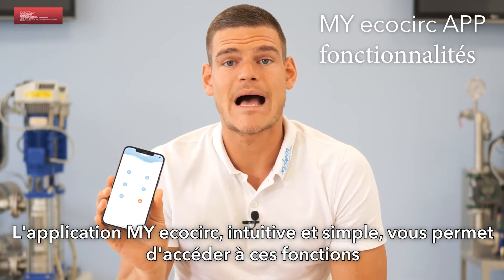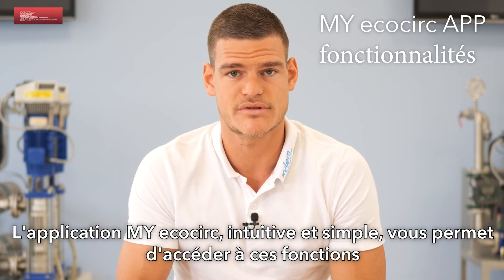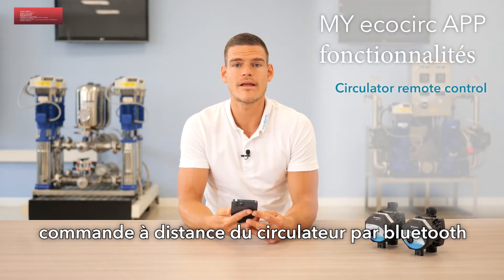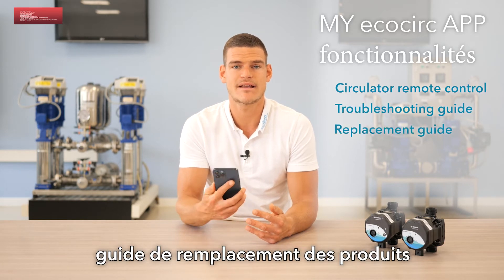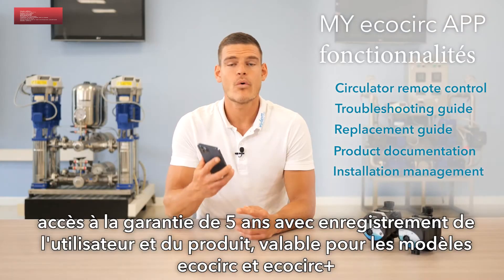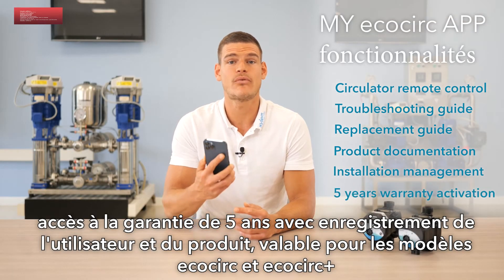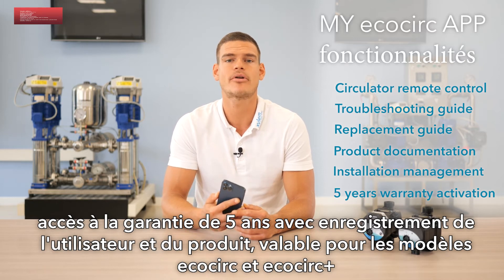The my EcoCirc app is both simple and user-friendly and gives you access to the following functions: remote control of the circulator through Bluetooth connection, troubleshooting guide, replacement guide, product documentation, installation management, and warranty extension of up to five years for both EcoCirc and EcoCirc Plus upon product registration.